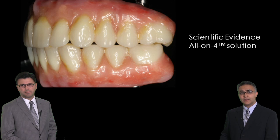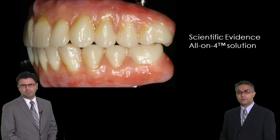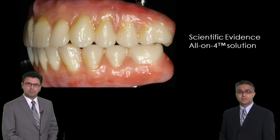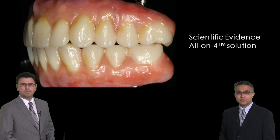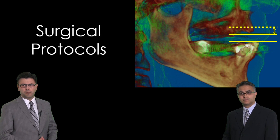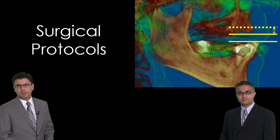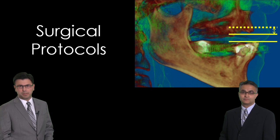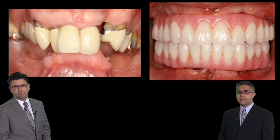We're also going to give you a scientific foundation for the all-on-four concept. What studies have been done? What research is out there? How can you justify your decision-making process when carrying out this procedure? We will go over the surgical protocols. I will personally go over all the steps involved in the surgical diagnosis and be able to give patients an immediate load fixed appliance at the time of implant placement. We'll show you the parameters needed to transition a patient from teeth to implant-supported restorations very predictably. This type of treatment literally can be done within a day.